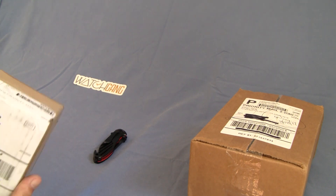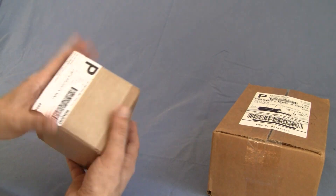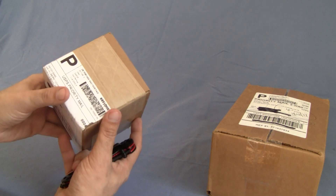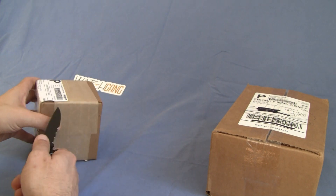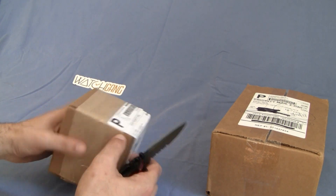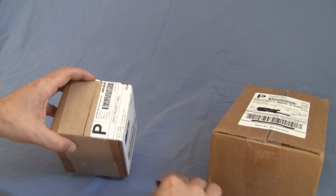Anyway, let's get started. I'm gonna pick the small box first simply because the other one is a lot heavier, and I like to save what I think is going to be the better ones till the end. This first watch is from Watch Gang and it came from Deerfield Beach — that's in Florida. My guess is it's going to be a distribution warehouse or something for Watch Gang.